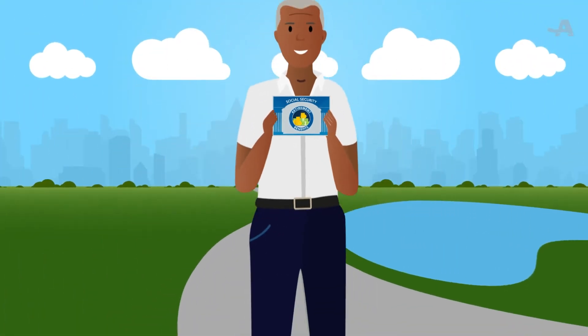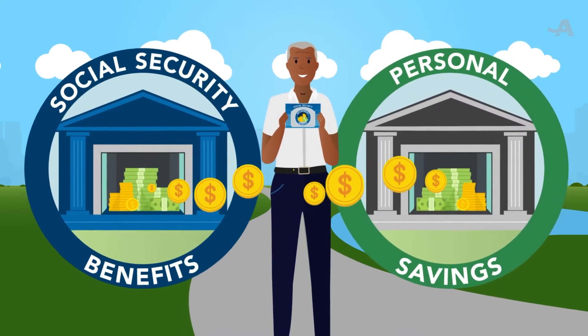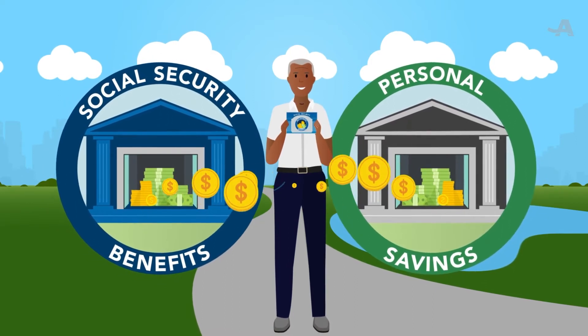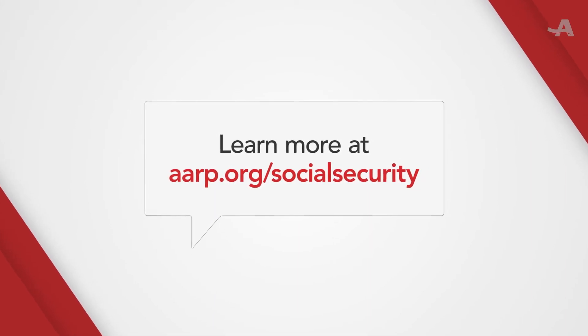Those monthly payments will really help me. That's the idea. Social Security was never intended to replace your salary or to be your sole income. It was meant to help supplement your retirement income. To learn more, go to aarp.org/socialsecurity.